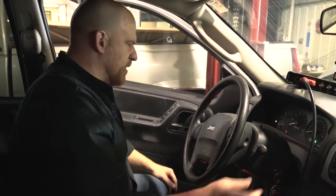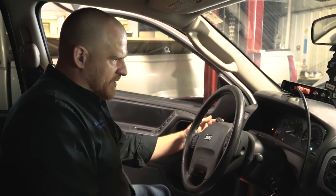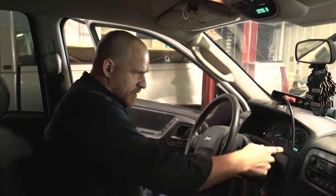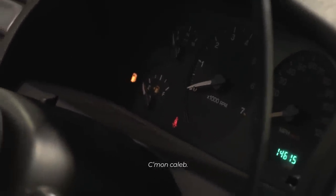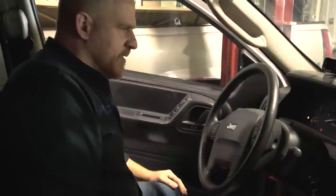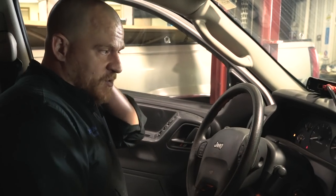Blower works, radio works, horn works. For a minute there I didn't have wipers. And then my check engine light is now on, and we have a no-comm with the engine computer. The first check I want to do is look for a 5-volt reference on one of my critical sensors, so we're going to start with that.